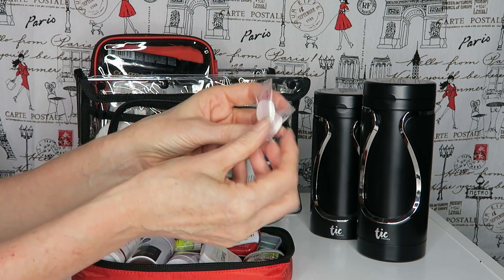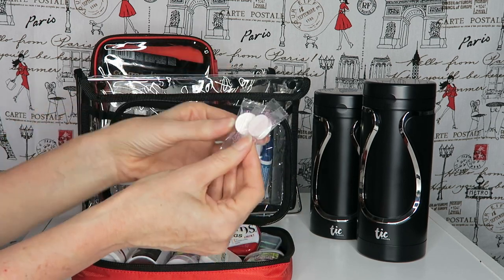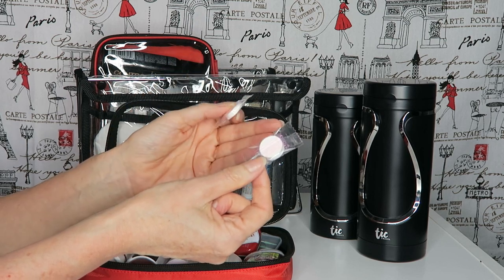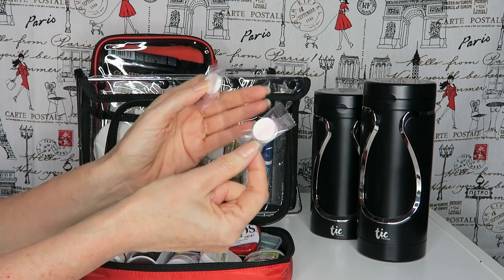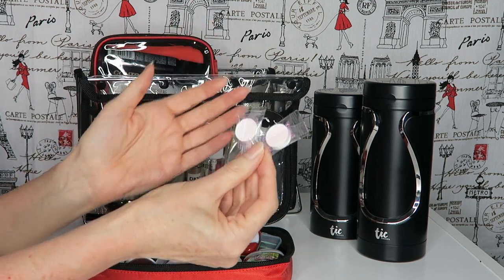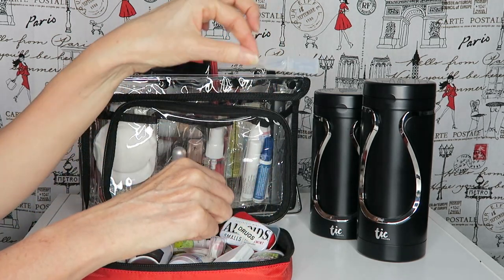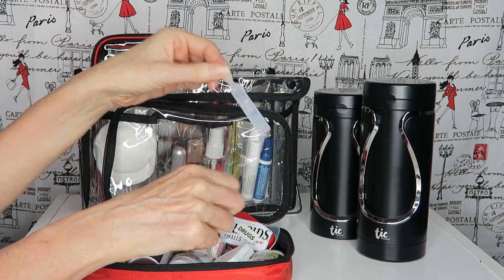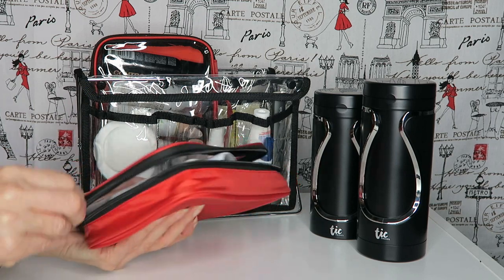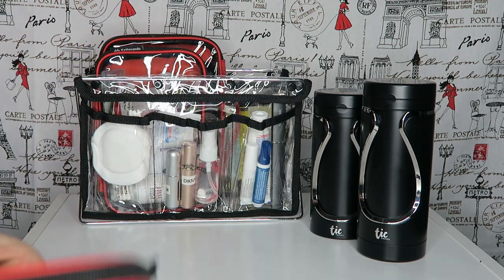I also carry a little extra serum cream in case my skin gets dry, a pouch I've labeled 'drugs' with anti-inflammatory tablets and Panadol — all over-the-counter stuff. I throw in a couple of these little dry masks — you put them in water to rehydrate, then apply over your treatment serum for a more intense treatment without irritating my sensitive skin, since I react to most sheet masks. And I have some little saline eye drops for when my eyes get dry from air conditioning or flying.